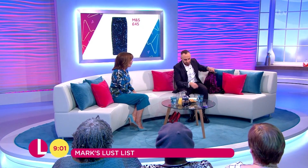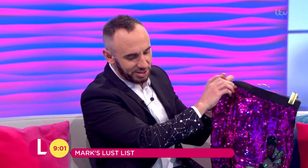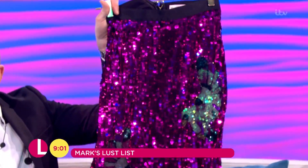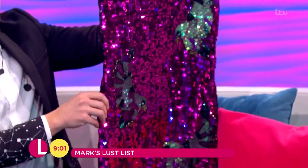Loads of sequin skirts hit the high street this week. Look at this one here from Miss Selfridge — isn't that just gorgeous? A lot of work in that, isn't there? A huge amount of work. It's 65 pounds, but I think that is absolutely brilliant, really nice.